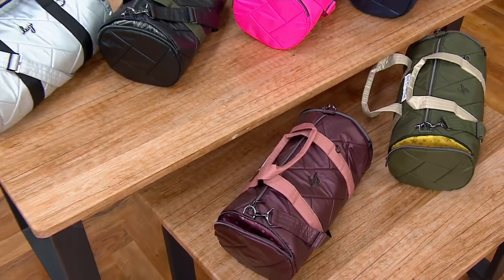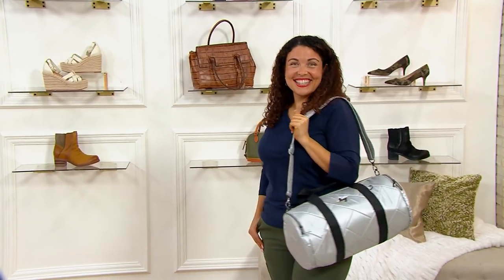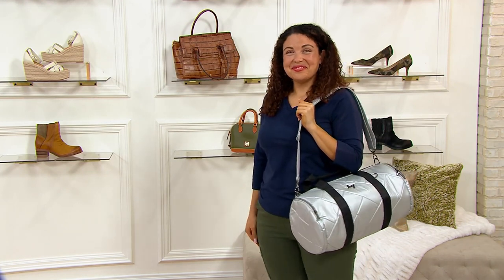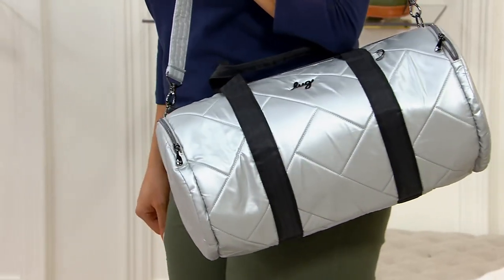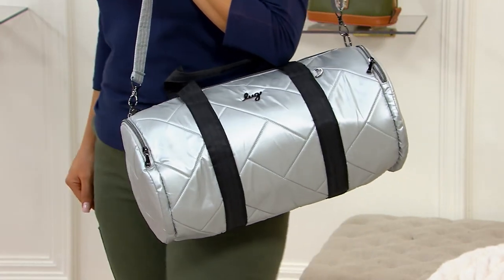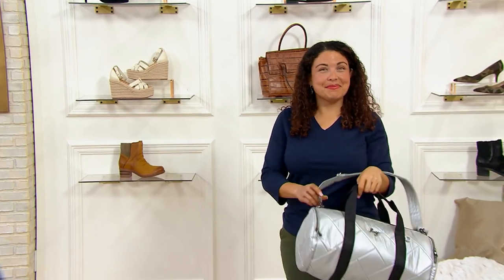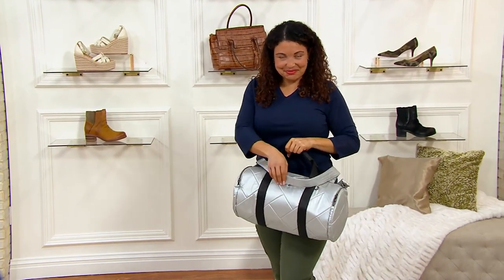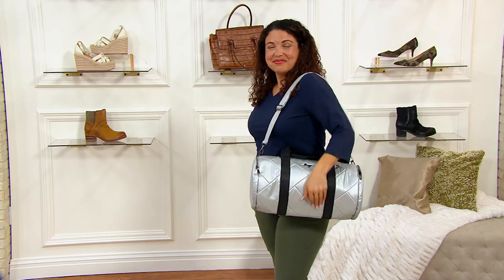The bag is about 17 and a quarter inches from east to west and about 12 inches in diameter. It has pockets on both sides and an adjustable shoulder strap. On our model Aisha, it is not overwhelming her frame, and it's not too heavy. It's the controlled duffel bag — it looks tidy and pulled together when you're carrying it, yet you still get all that capacity.